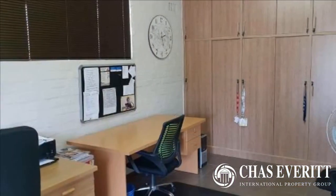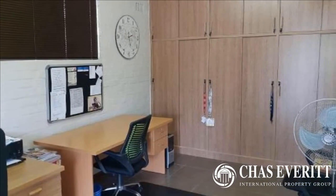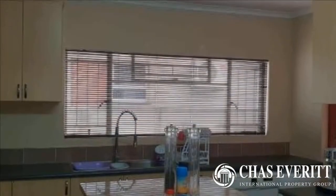This property is ideal for someone that works from home, as it has two separate rooms available that are currently used as a home office. This could be perfect to use the one as a possible shop front, whereas the other is then used as a separate office.